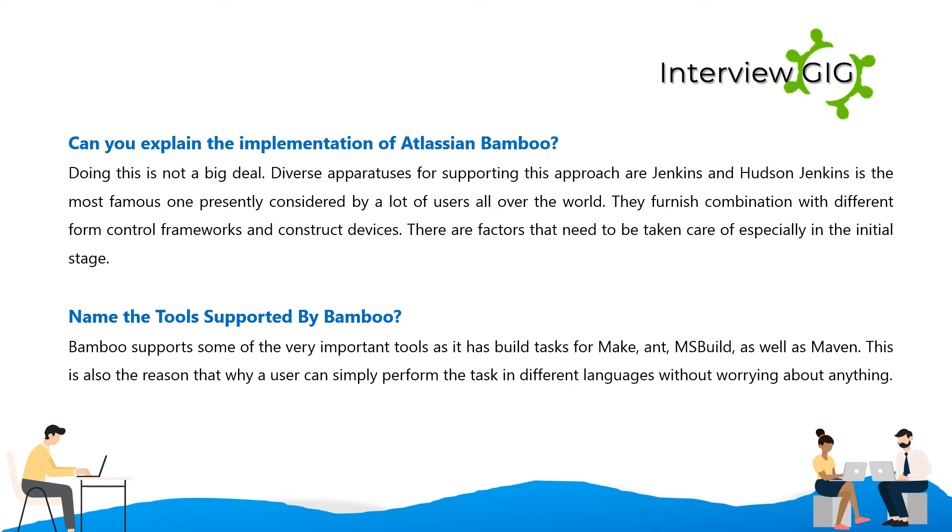Name the tools supported by Bamboo. Bamboo supports some very important tools — it has build tasks for Make, Ant, MSBuild, and Maven. This is also the reason why a user can simply perform tasks in different languages without worrying about it.